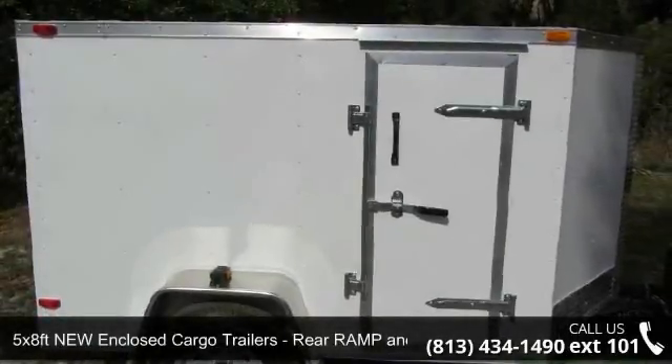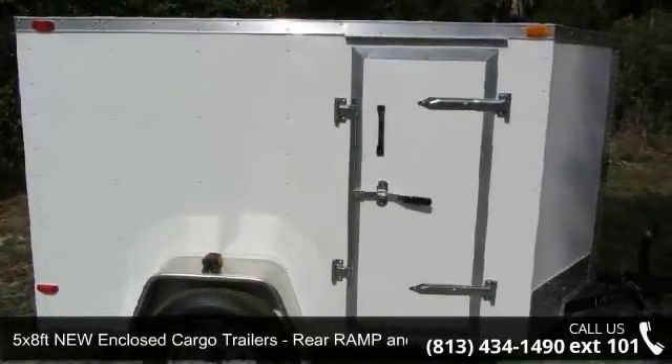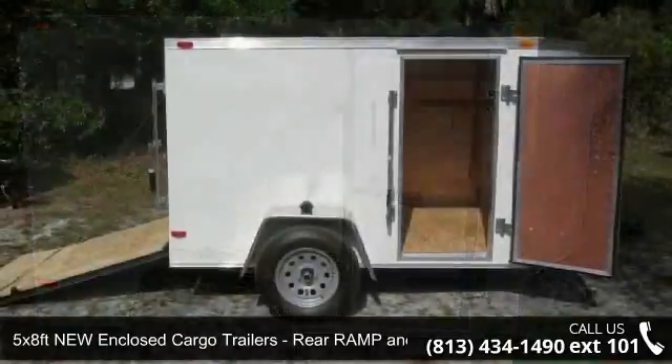Presenting the 5x8 FT New Enclosed Cargo Trailers, Rear Ramp and Side Door.